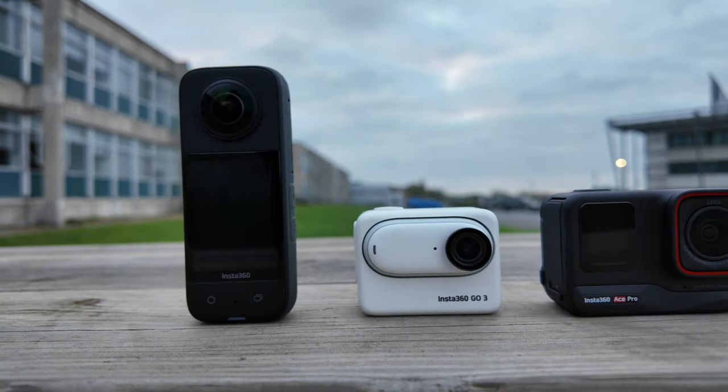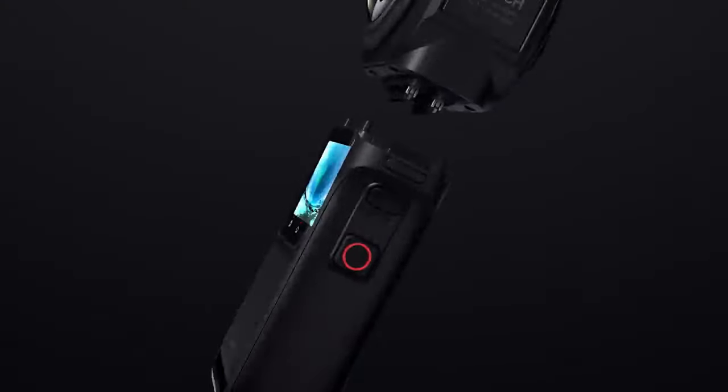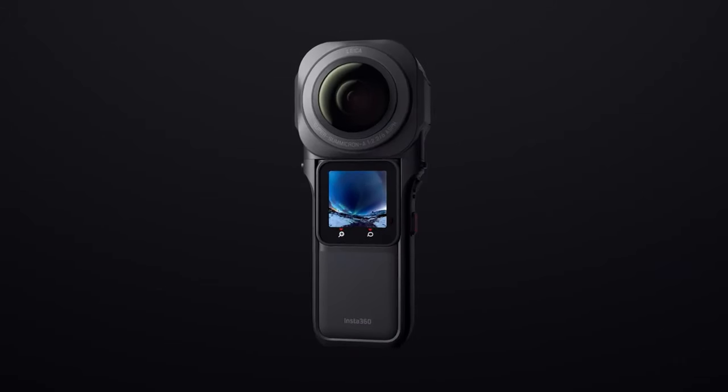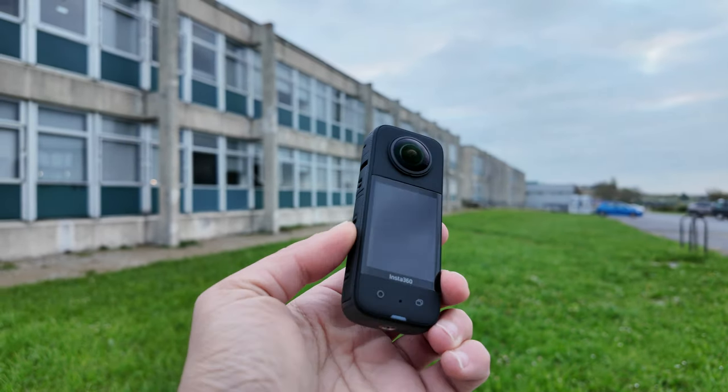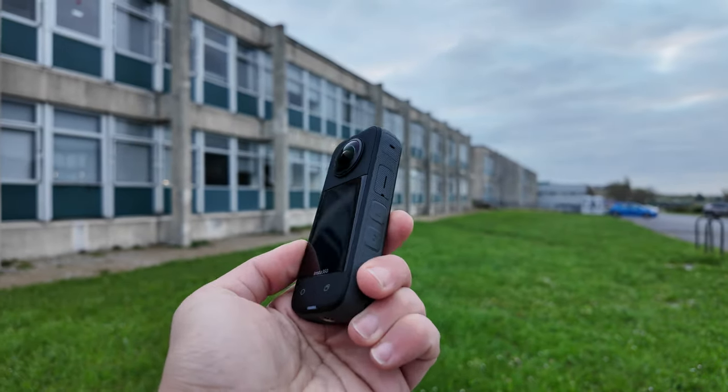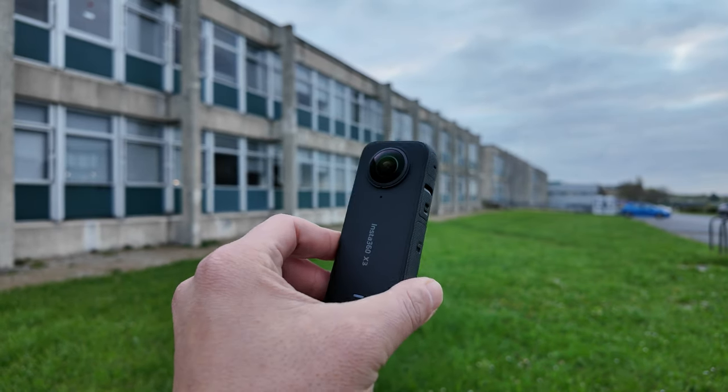Before talking about the new camera from Insta360, let's talk a little bit about some other cameras that were released. The 1-inch 1RS 1-inch 360 was released back in June 2022 and it costs about 940 euros now, but it is out of stock on the Insta360 website. On the other hand, the flagship camera the Insta360 X3 was released in September 2022 and it costs about 408 euros and is still available on the Insta360 store.